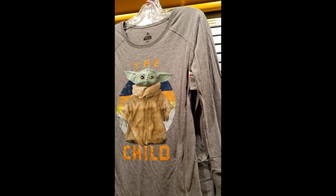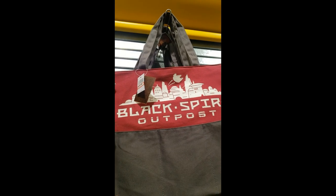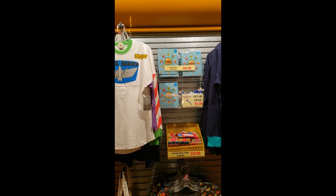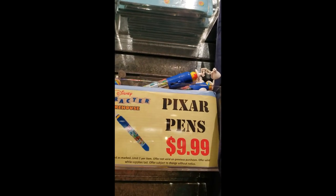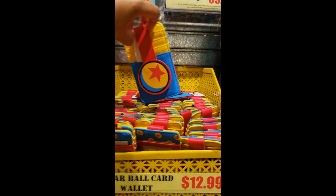Then we have some shirts we've seen before several times. And now this tote, which is $14.99 — it's canvas material. Then the child socks are $7.99. They have the sticky notes set for $12.99. And then the Pixar pen for $9.99 — you can change colors. And then they also have the Luxo card holder, which is $12.99.